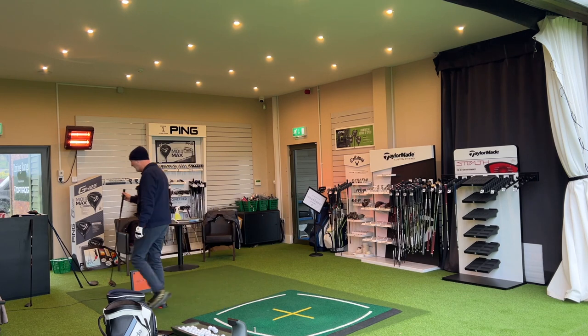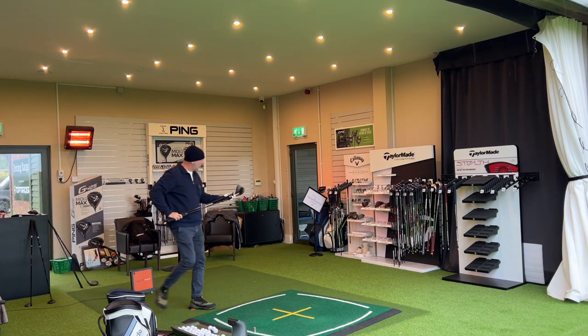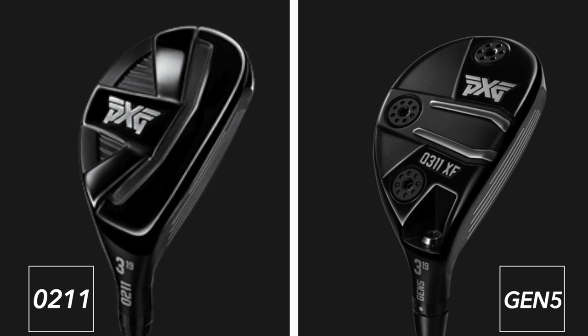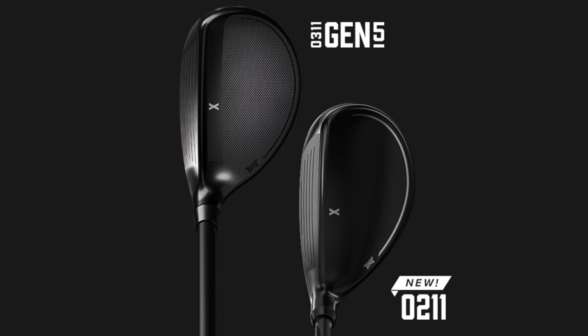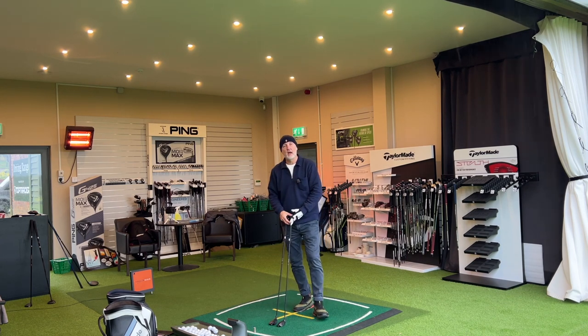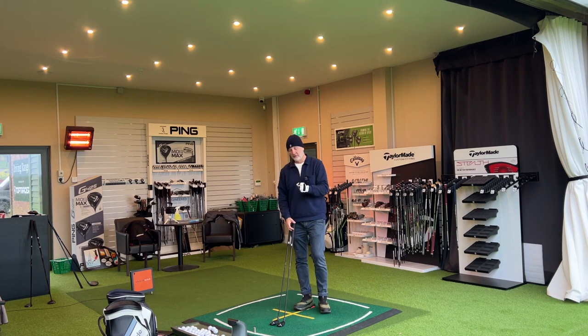With the hybrids, the only mention I'll make is the shaping and profile - it's a slightly smaller, compact head in the 0211. I'd say perhaps more traditional, old-style player's hybrid in terms of shaping and profile. From a sound perspective they're again very, very similar. Driver and fairway wood shaping and profile are very similar at address; hybrids are slightly different and may sway you if you've got a particular preference for how you like your hybrids to look.